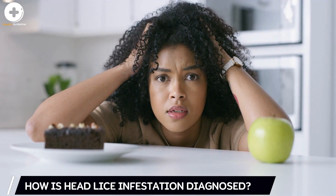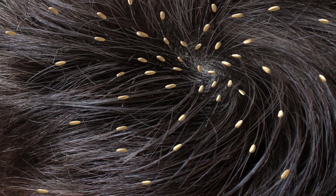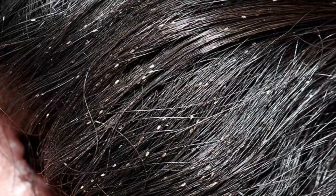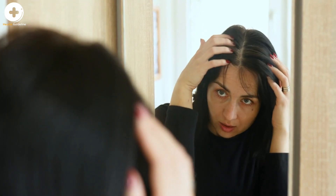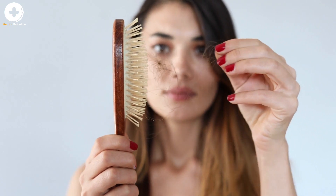How is head lice infestation diagnosed? The diagnosis of a head lice infestation is best made by finding a live nymph or adult louse on the scalp or hair of a person. Because nymphs and adult lice are very small, move quickly, and avoid light, they can be difficult to find. Use of a magnifying lens and a fine-toothed comb may be helpful to find live lice. If crawling lice are not seen, finding nits firmly attached within one-quarter inch of the base of the hair shaft strongly suggests, but does not confirm, that a person is infested and should be treated.